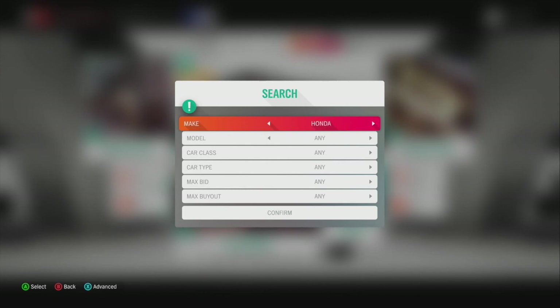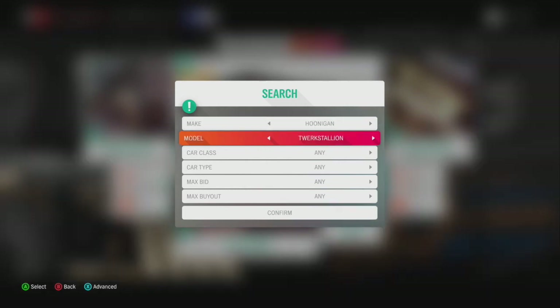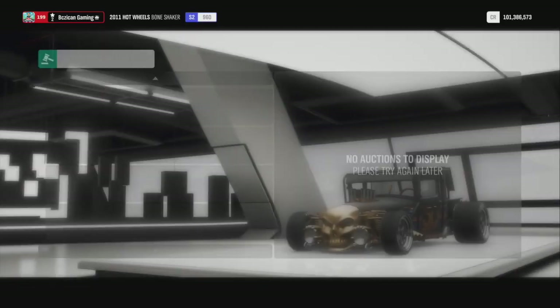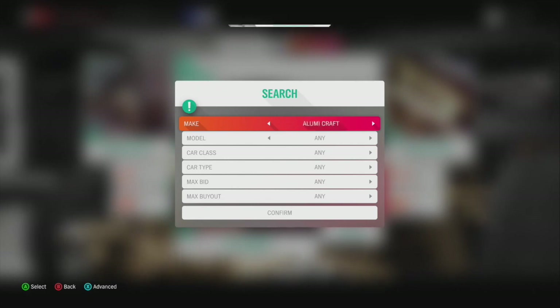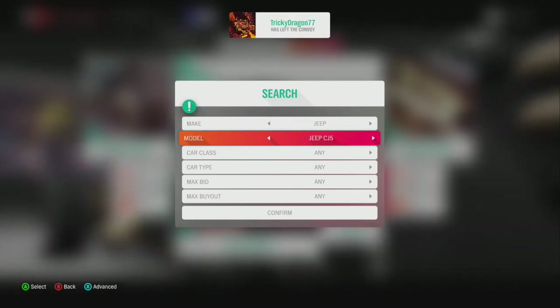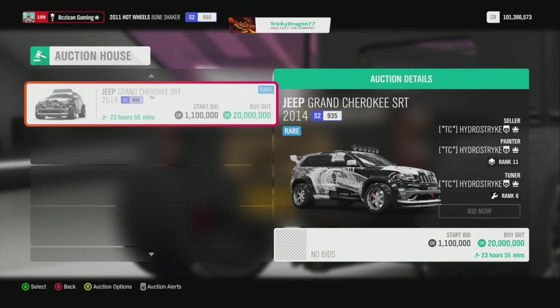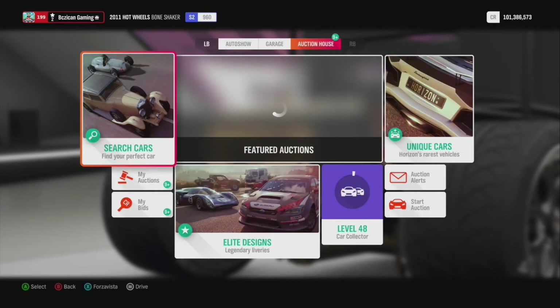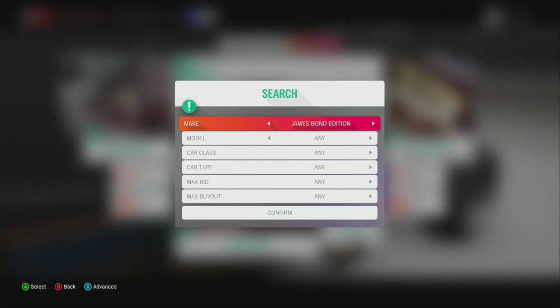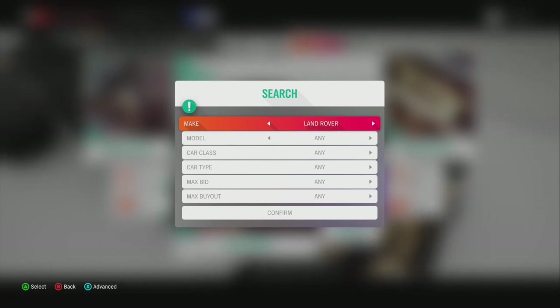A couple of the Hoonigan cars are cheap as well — so the Gymkhana 10s, the Hoonicorn. Hot Wheels cars are worth a lot of money — the Bone Shaker and the Twin Mill. The Jeep 2014 is rare — it goes for 20 million and I've got quite a few of those, paying about 60 grand each. So if you take your time and know which cars are rare, you'll be able to pick them up and sell them for a lot more than, say, buying a $50,000 car and selling it for $150,000.